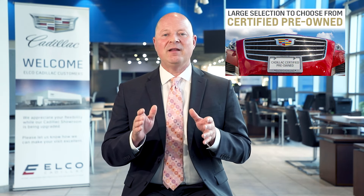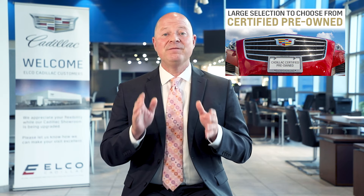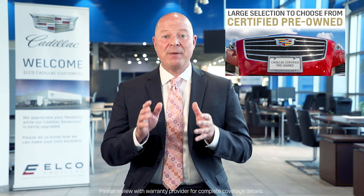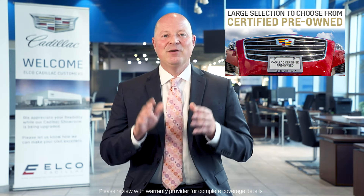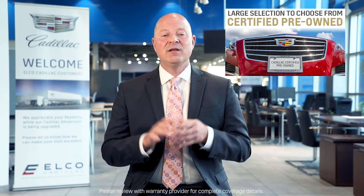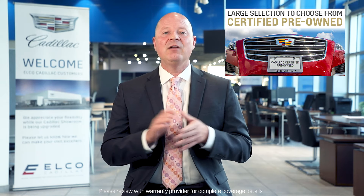We also have a vast selection of certified pre-owned Cadillacs available to choose from. Our Cadillacs include an amazing four-year, 50,000-mile, bumper-to-bumper warranty from the vehicle's original in-service date. When the factory warranty expires, the coverage then shifts to provide an additional one-year, unlimited-mile, limited warranty.